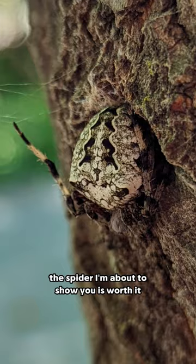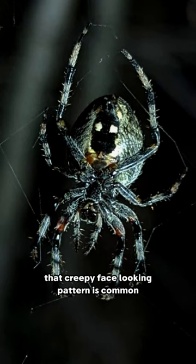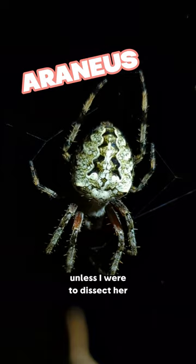This is a female orb weaver. Here she is from the underside. That creepy face-looking pattern is common for members of the genus Arrhenius, but I can't say what species she is for sure unless I were to dissect her — and that's just not on my to-do list.